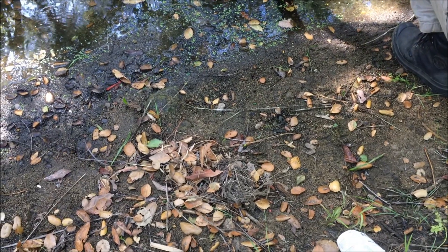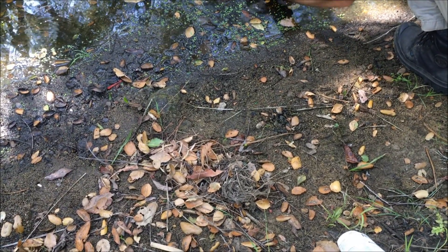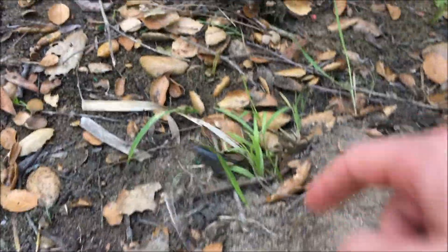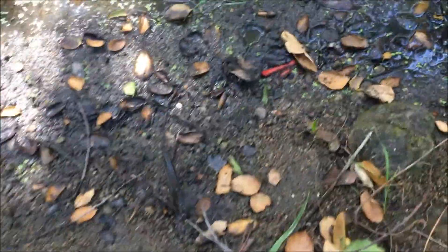They should be completely fine. This guy doesn't want to go in the water — come on dude, go for it! We'll eat our American flies.